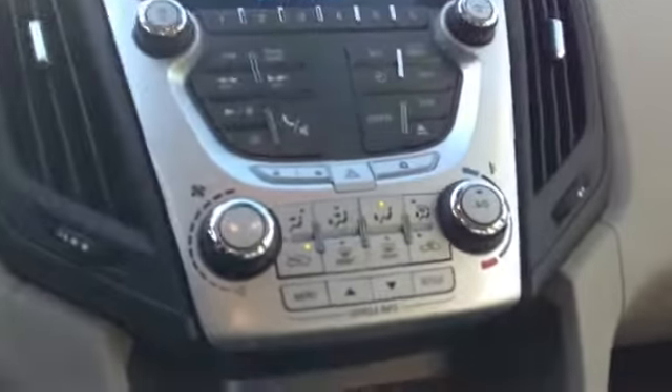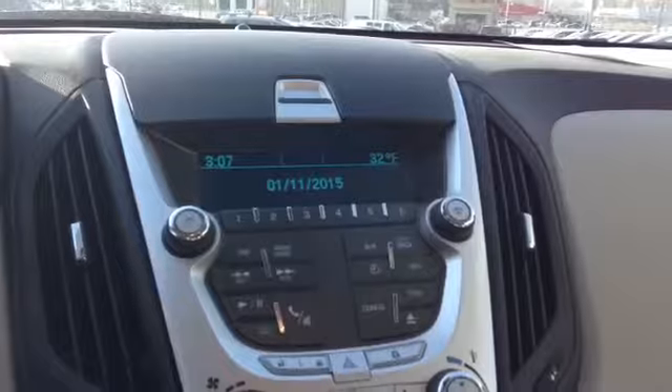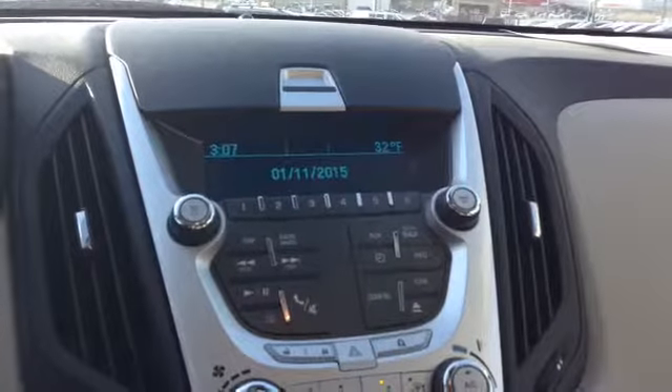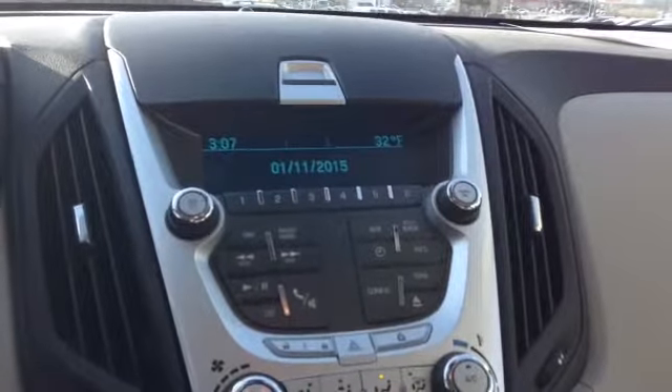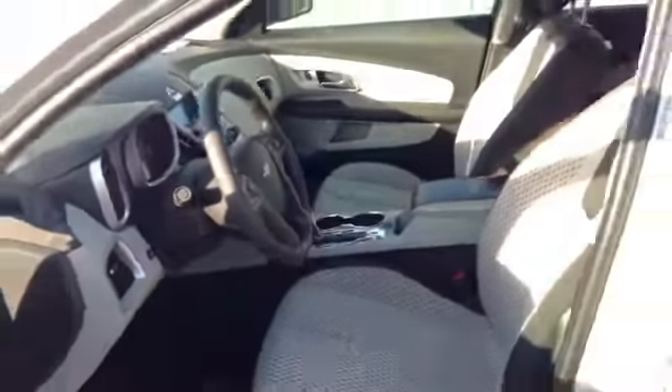Come around to the front. Here's your front display. Here are the climate controls. And here's the radio — it's your standard AM FM radio, six-disc CD changer, and auxiliary input as well. There are six speakers lining the interior of this vehicle.